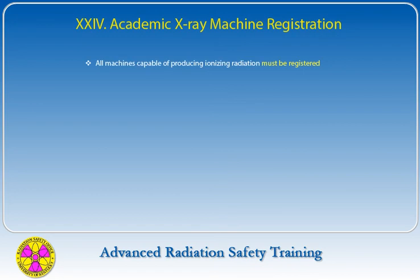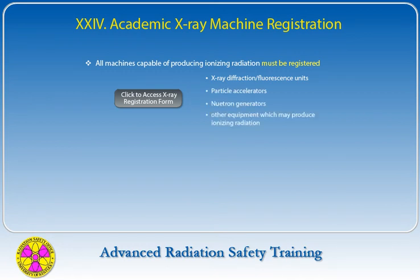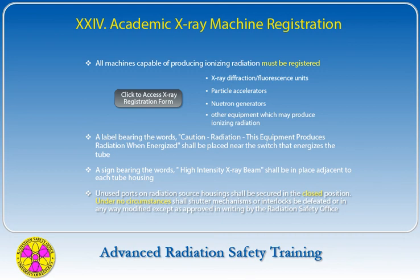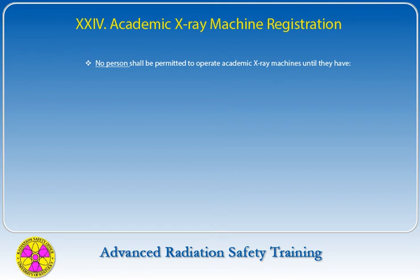All machines capable of producing ionizing radiation must be registered with the UK Radiation Safety Office, including x-ray diffraction or fluorescence units, particle accelerators, neutron generators, and any other equipment that may produce ionizing radiation. A label bearing the words 'CAUTION: Radiation — This equipment produces radiation when energized' shall be placed near the switch that energizes the tube. A sign bearing the words 'High Intensity X-ray Beam' shall be adjacent to each tube housing. No person shall operate academic x-ray machines until they have received instructions on relevant radiation hazards, proper use of the machine, and demonstrated competence under supervision.